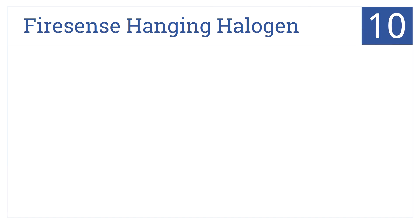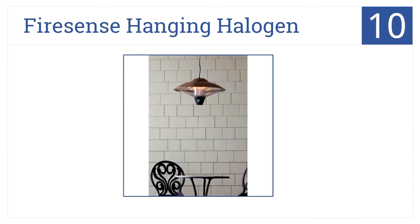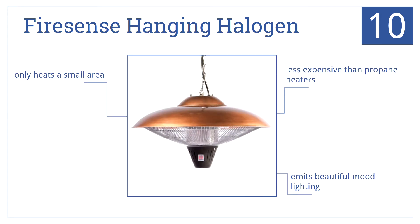Starting out at number 10, the FireSense Hanging Halogen works well for covered areas where you may not have the room for larger stand-up models. This is less expensive than propane heaters and it emits a beautiful mood light. However, it does only heat a small area.